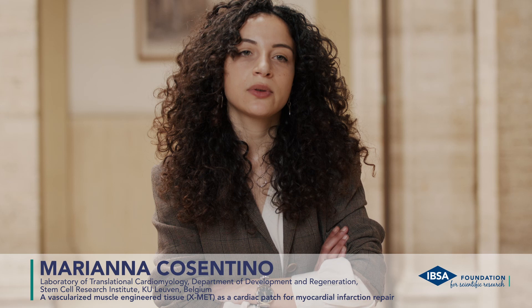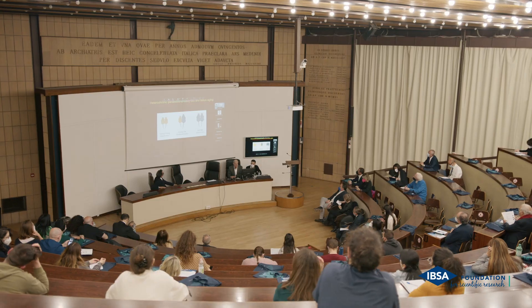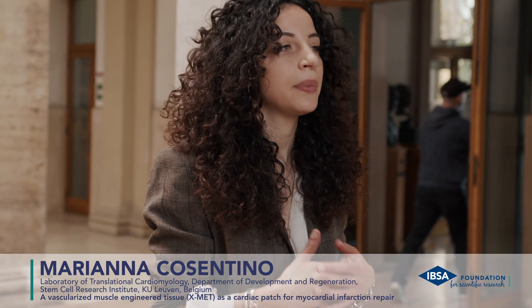My project is focused on the use of XMET, a muscle engineering tissue, as a cardiopatch for myocardial infarction repair. In particular, we found that XMET, which is a three-dimensional construct, is able to induce a functional remodeling towards a cardiac-like phenotype.